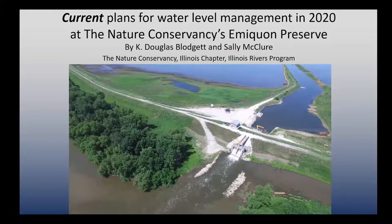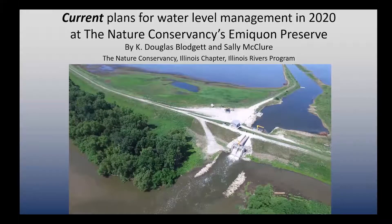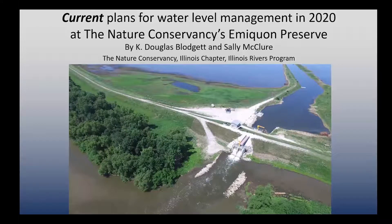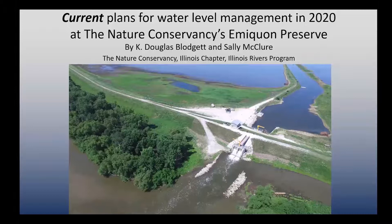Unfortunately, pumps can fail, and these pumps were new — just installed in 2016. Both in 2018 and 2019, when we thought we would use them to do a drawdown — similar to what Mitch talked about this morning at Chautauqua — we were trying to draw the water down in the summer to give moist soil plants and other aquatic plants an opportunity to thrive. The pumps went out both years. In 2018 we got a little bit of pumping done; in 2019, not very much. But we learned some things from that even so.